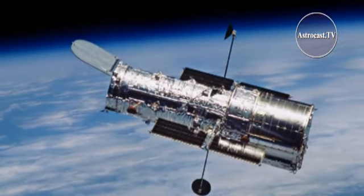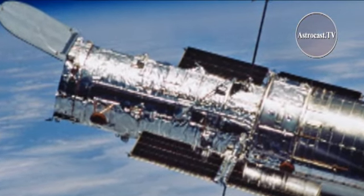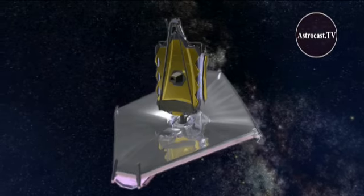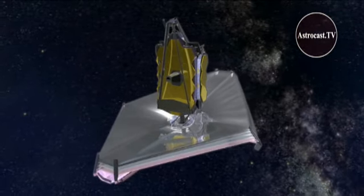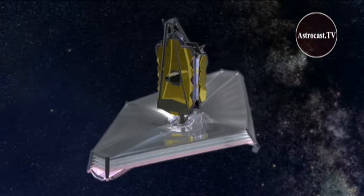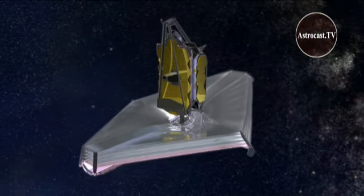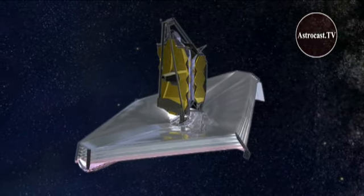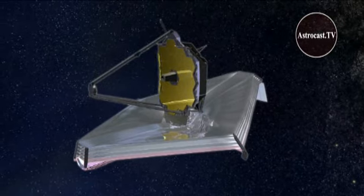Eventually, the Hubble Space Telescope will come to the end of its useful life, and a new generation of orbiting observatories will take up where it leaves off. The most ambitious future space-based observatory is the James Webb Space Telescope, currently under construction at Northrop Grumman. At AAS, we talked with Kevin Parsons of Northrop Grumman about the telescope, where it stands right now, and what it will be studying once it's deployed.